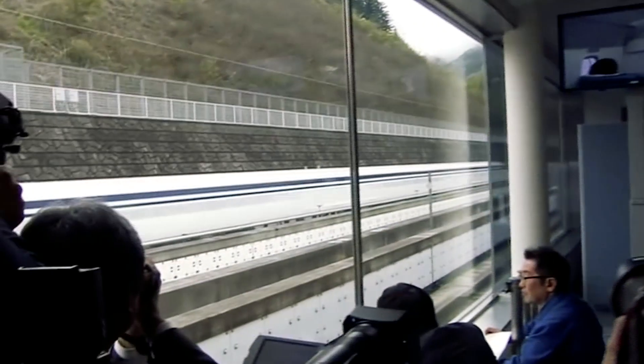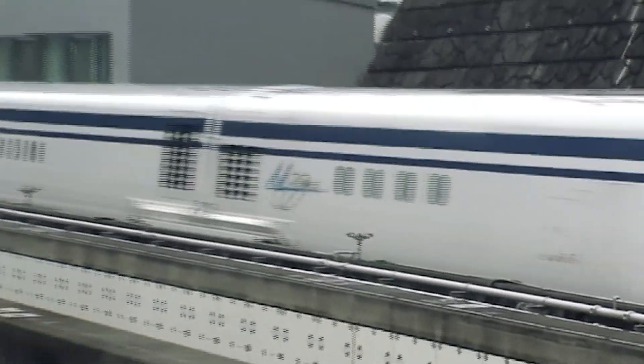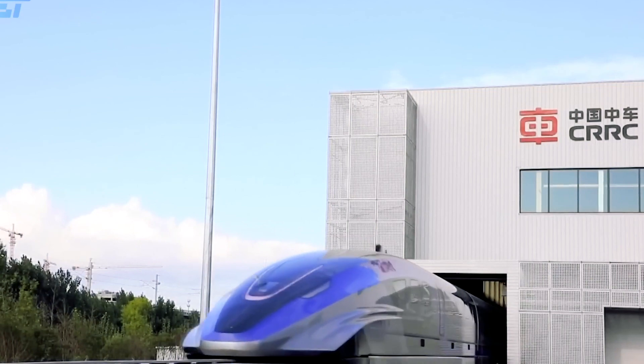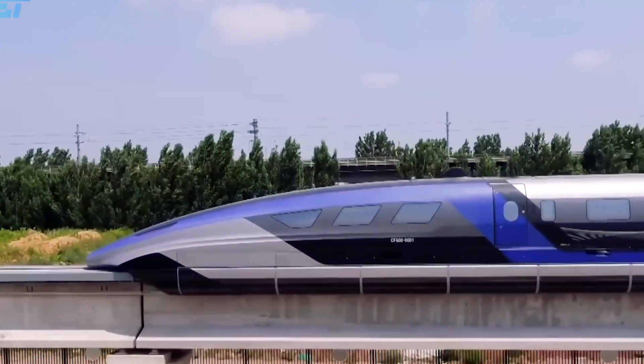Are you ready to embark on an electrifying journey through the world of high-speed trains? Buckle up and hold on tight because today we're diving into the realm of velocity and innovation. From sleek designs to cutting-edge technology, these trains are the epitome of speed and luxury. Get ready to witness the powerhouses that dominate the tracks, transporting passengers at mind-boggling speeds.